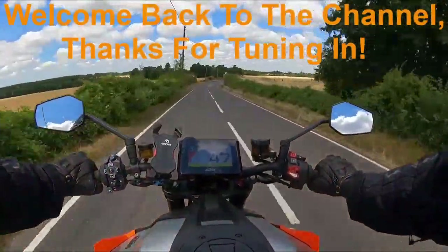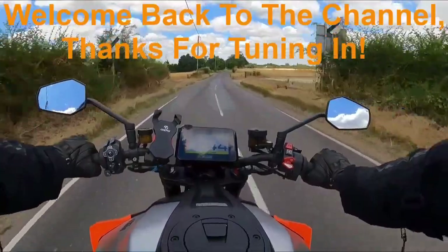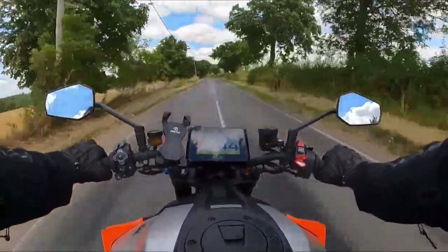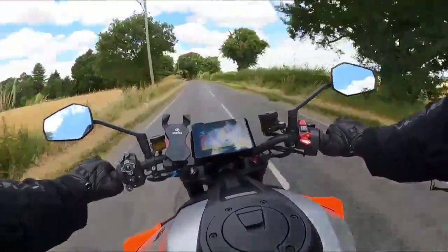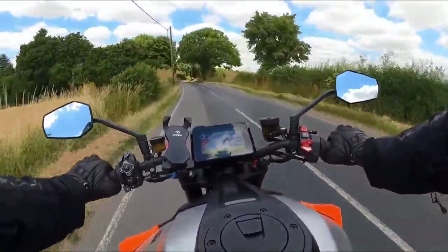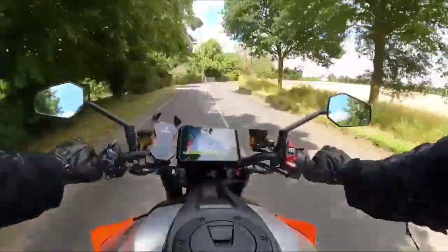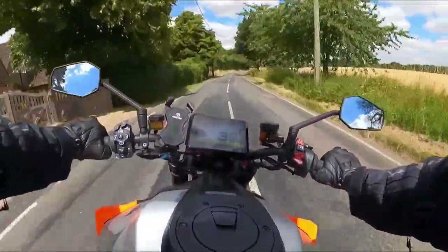We're back on the KTM Superduke R 1290 Evo, which the chaps over at Braintree KTM have very kindly lent me out on today.